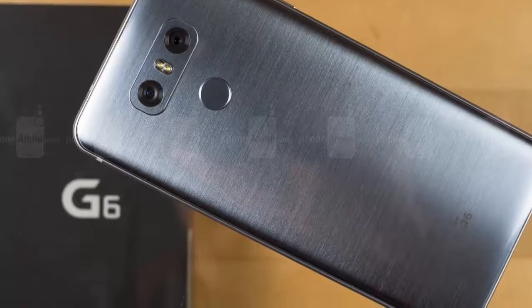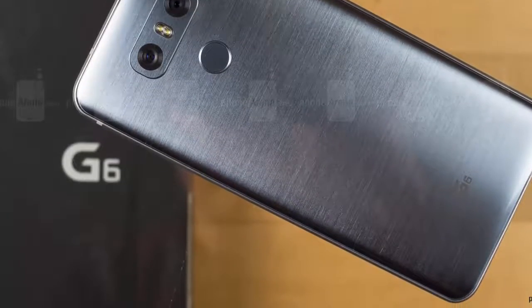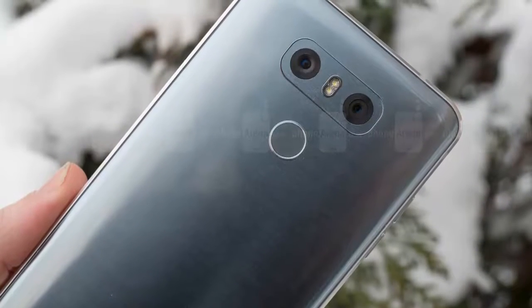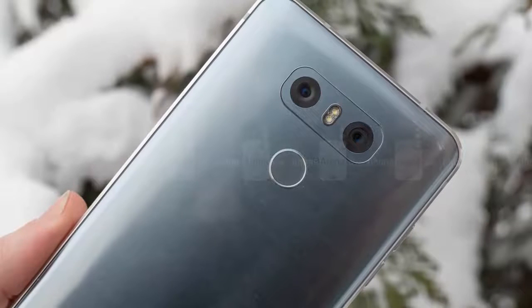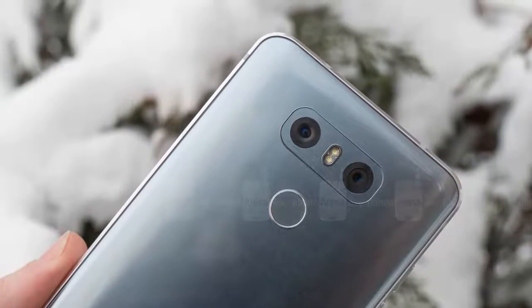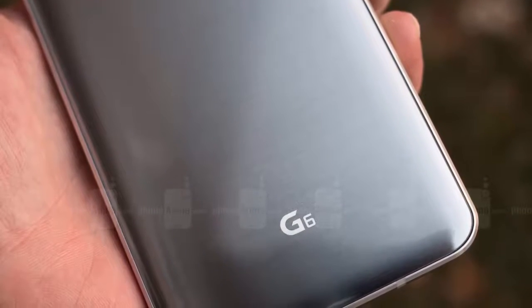LG's wide screen display is impossible to ignore when discussing the G6's design. While this isn't a phone striving for a bezel-less or over-the-edge display, it's still eye-catching because of the spectacular job the screen does at filling the phone's face. LG quotes an 80% screen-to-body ratio, and while that's not quite the highest we've ever seen, it goes a long way toward making it feel like you're just holding a screen. Little details like how the display's corner curves mirror the phone's own curves help sell that illusion.